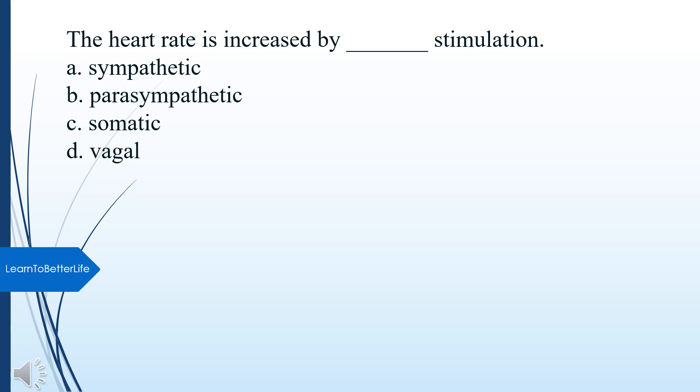Heart rate is increased by what stimulation? A. Sympathetic. B. Parasympathetic. C. Somatic. D. Facial. The answer is A, Sympathetic.